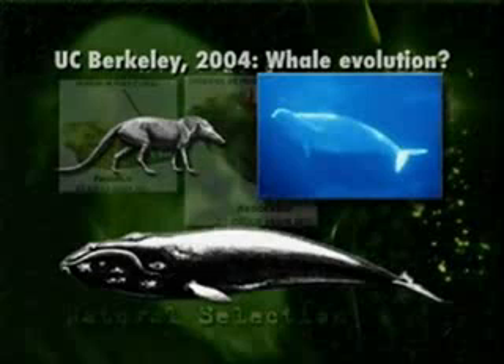I can only come to one of two conclusions: either the University of California Berkeley scientists...